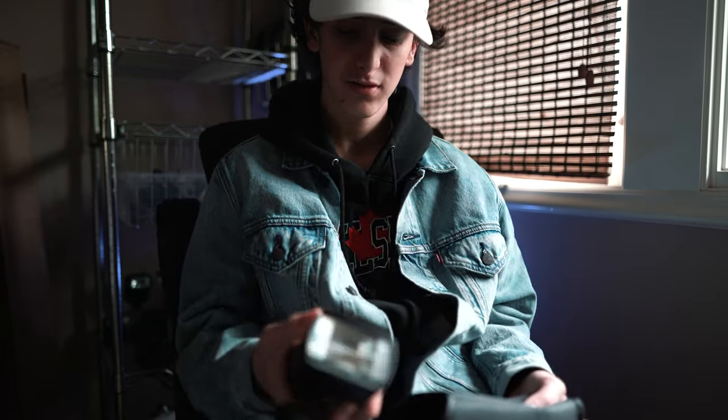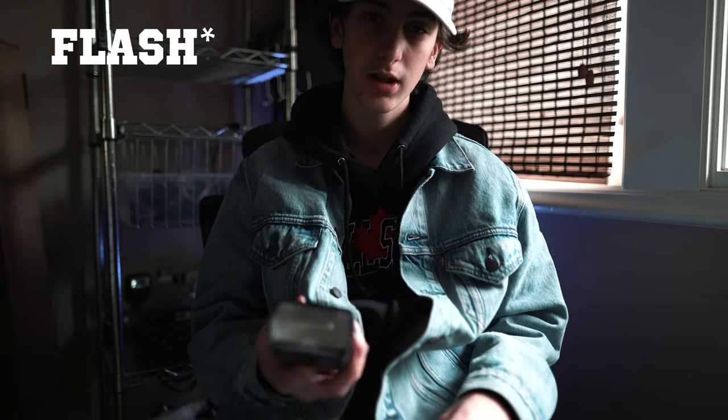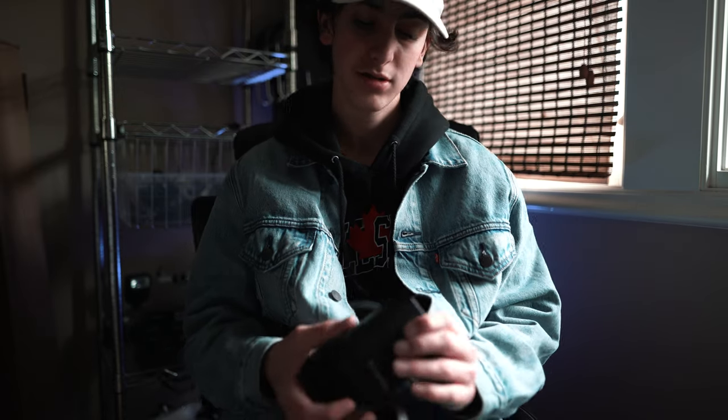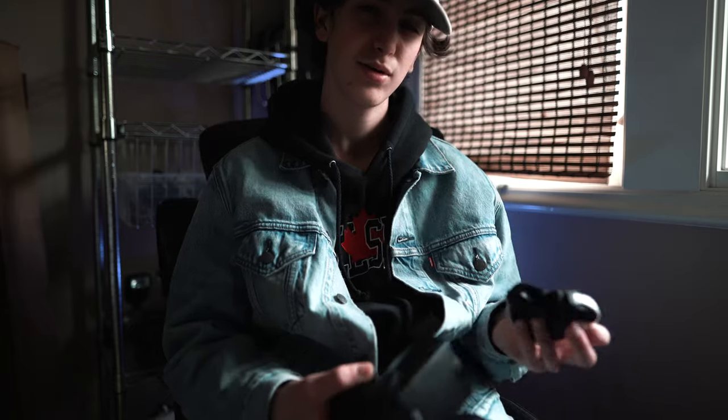Moving on to accessories — I picked up this Godox flash. I believe it's a TT85; I'm not 100% sure on that. It's a very good flash. I haven't had that much time to play with it, but I have used it and I really like it. It comes with a nice little softbox that I might replace — I might get a bigger one.